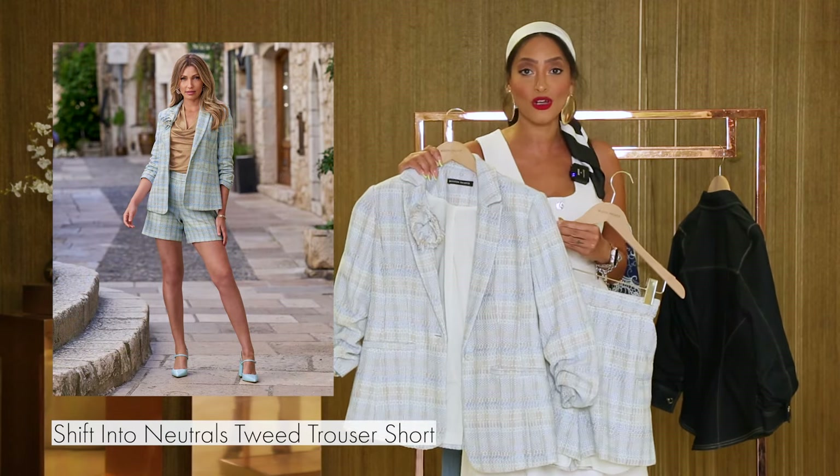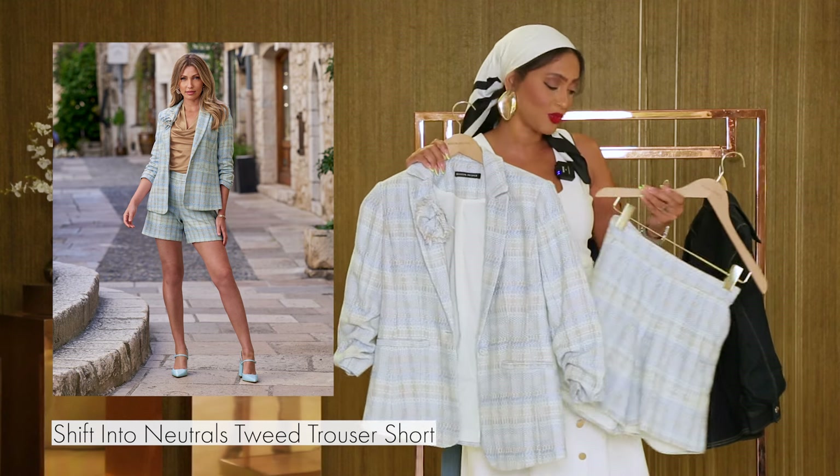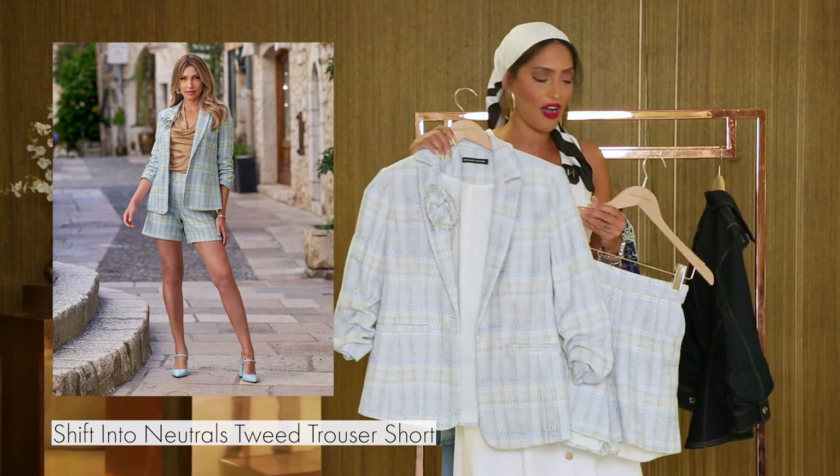It's a great outfit to wear out to dinner — dress it up, dress it down, make it however you want. I would pair this with some heels or some wedges to make it more summery, but we can go from summer into fall with this great outfit.